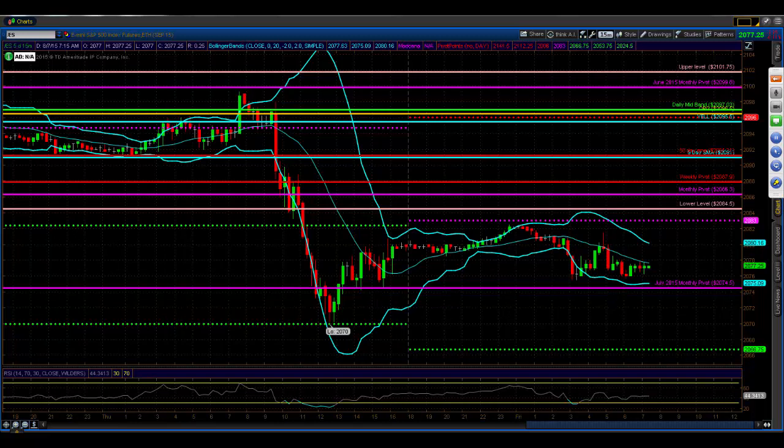We discussed in our webinar Wednesday after the close, headed into Thursday's trade, that we were looking at the 50-day exponential moving average as potential support. It did that here in the overnight, and it took us up as high as 2099.25. We had talked about 99.5, 99.25, and 99s basically being potential resistance as it got up into this old monthly pivot.